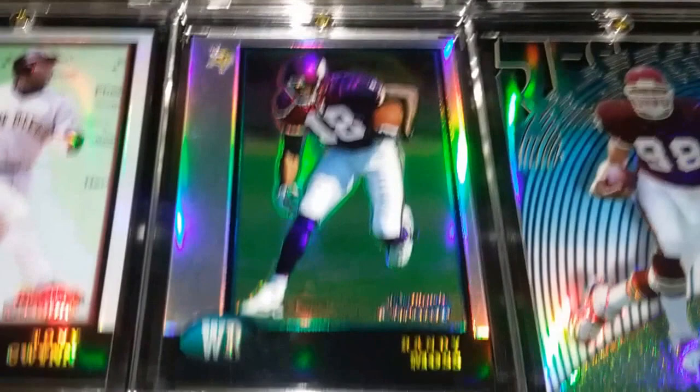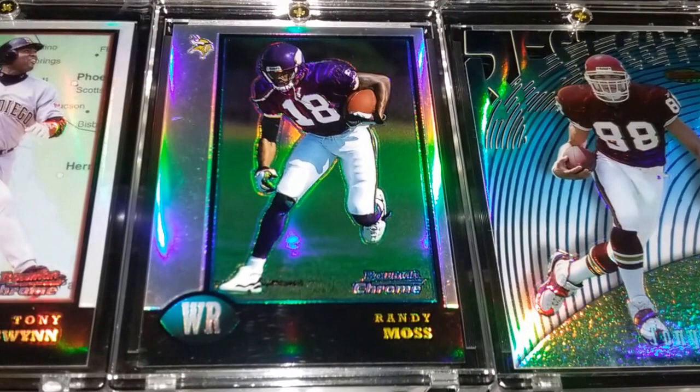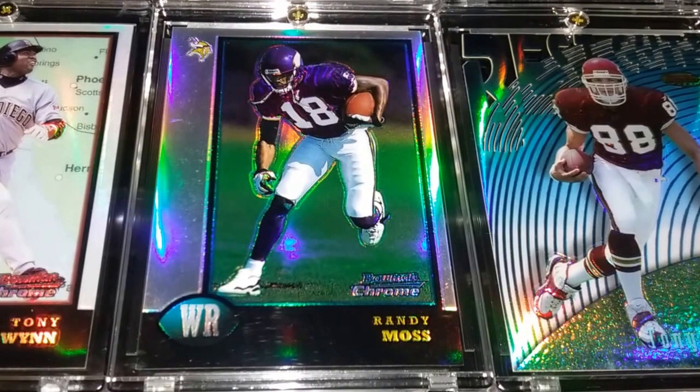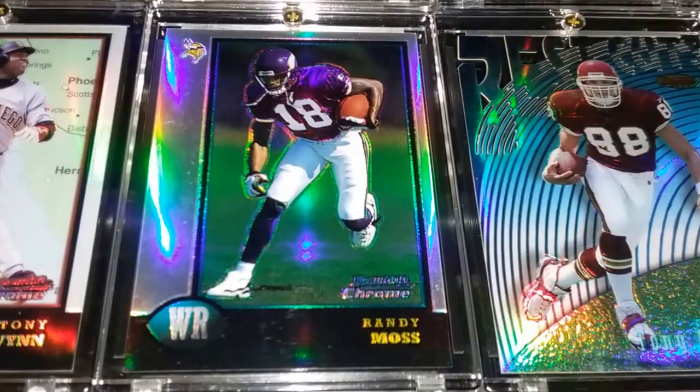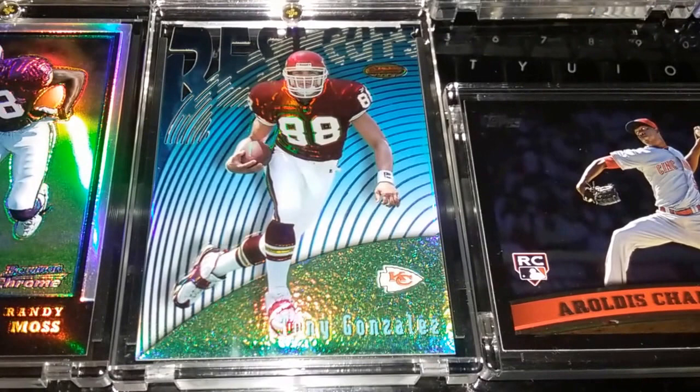Considering most of these usually range anywhere between ten and fifteen dollars, three dollars was a great deal. This is a big pickup right here — a 1998 Bowman Chrome Future Hall of Famer rookie card of Randy Moss, and that card is an absolute beauty. Glad I can add that one to the collection.